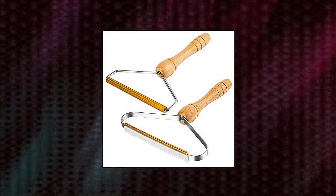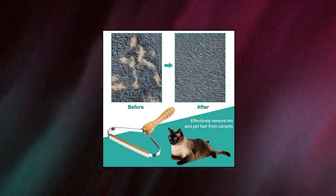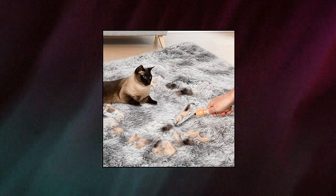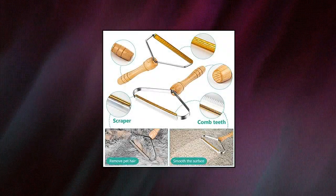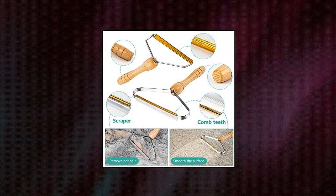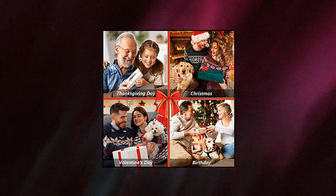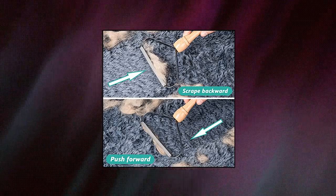Portable Lint Remover Lint Cleaner Pro Uproot. 2-pack lint remover set — one with comb teeth and a smaller scraper, the other with a larger scraper. You can choose the more suitable one for different surfaces. The lint remover works on flat fabrics with short thread ends. Perfect for carpets, carpeted stairs, car floor, car mats, and cat trees. Not recommended for low-density silk, yarn, or knitted fabrics.